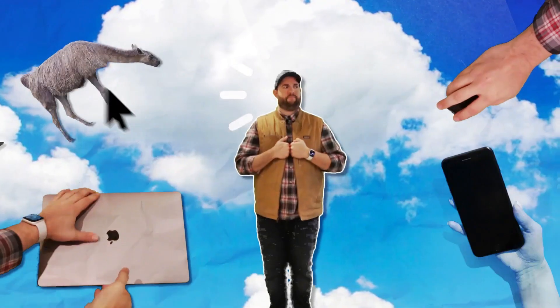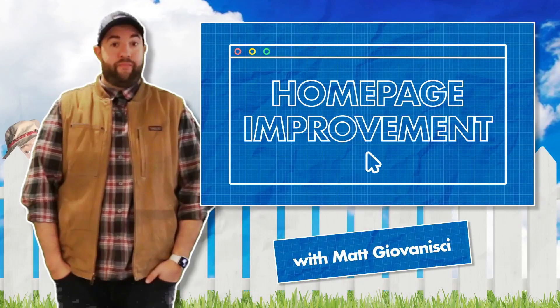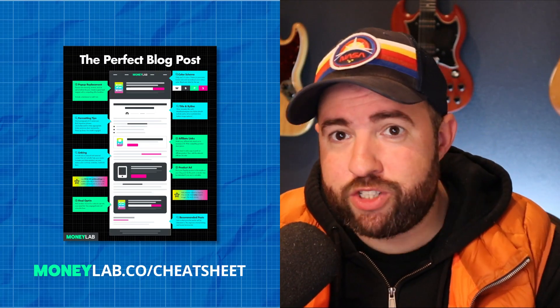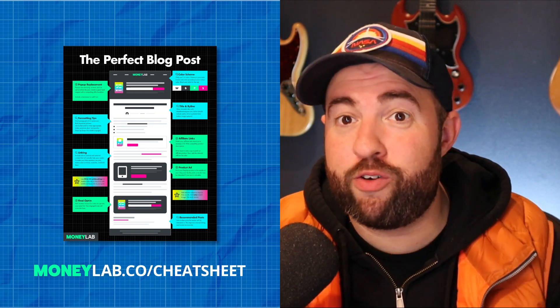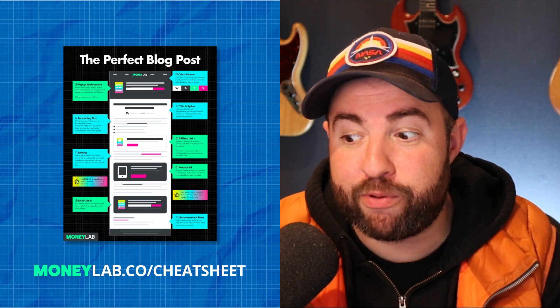We're going to dive into another personal finance website, one that I'm actually familiar with, and I have some great ideas for it. Before we do, go check out the perfect blog post cheat sheet over at moneylab.co/cheatsheet. It is 100% free, and you can download it today to help improve your underperforming posts.